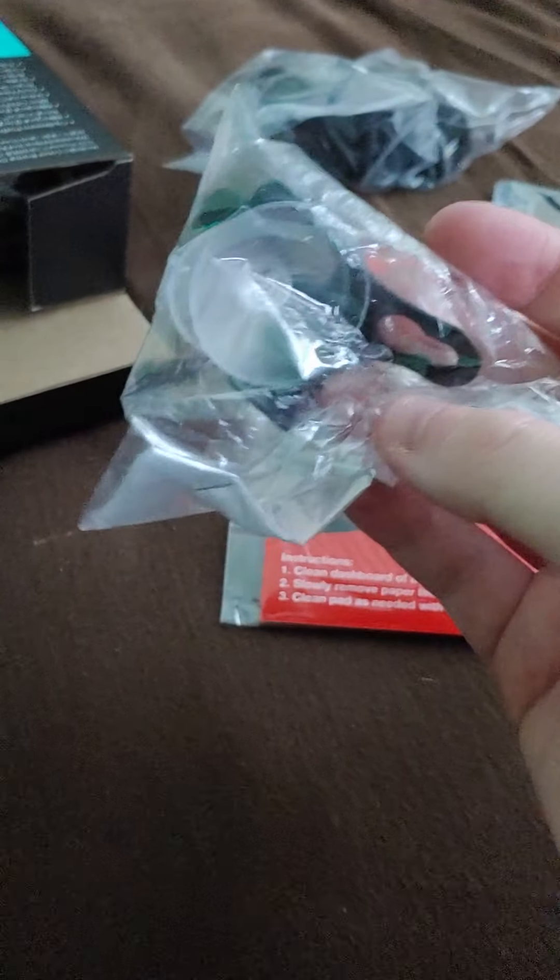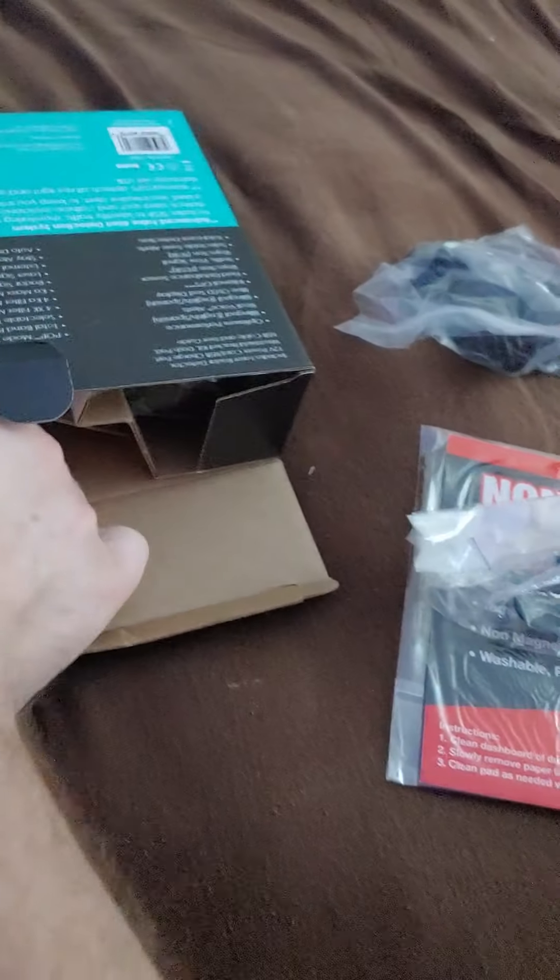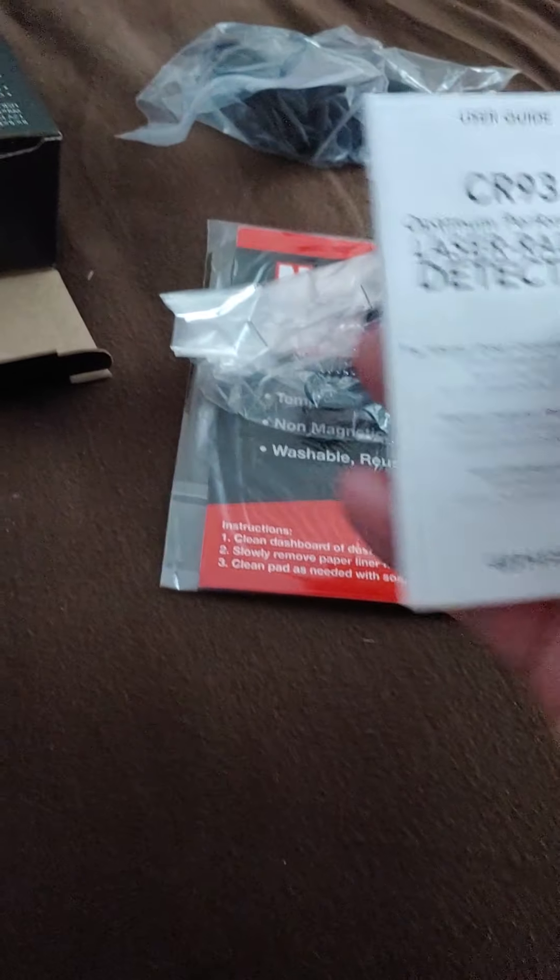Non-slip dash pad — oh, they give you a dash pad too, that's nice. I really hope they give me a window suction mount since I paid almost $180. Okay, yes, it's right here. These are not the best mounts — I'll probably buy the quick-release ones since these usually fall off after a while. Let's see what else is in the bag — oh, it's a manual.